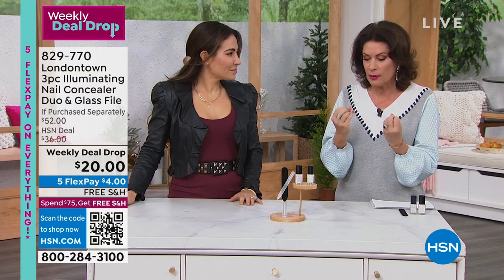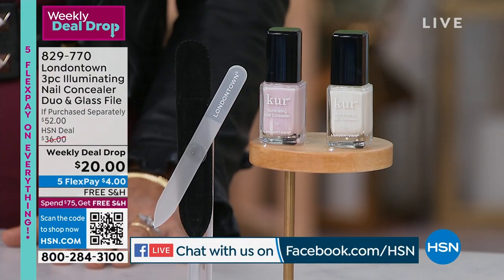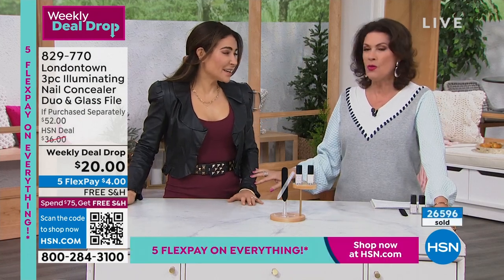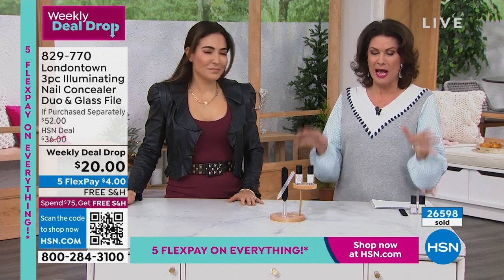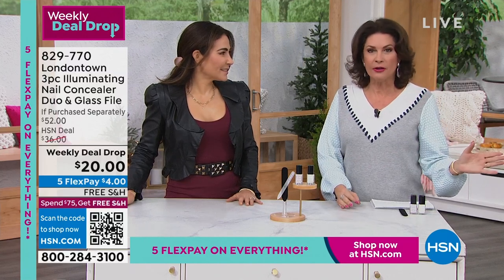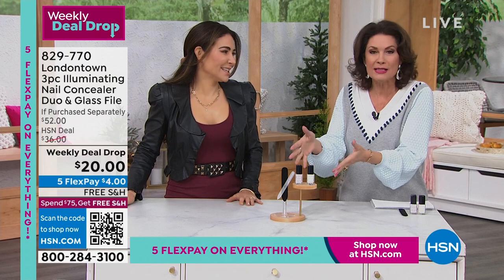With a weekly deal drop, it drops on Monday and ends on Sunday. We have sold over 26,000 this week - it's super exciting. I have 3,500 left. Already 500 of you went online and ordered this before I even mentioned it this morning.